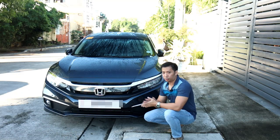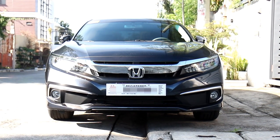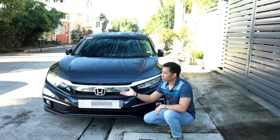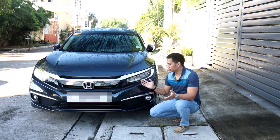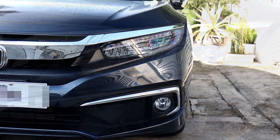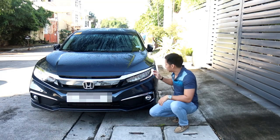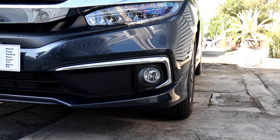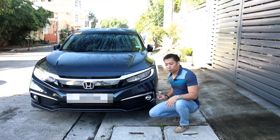Starting with the front grille, this Civic 1.8e sports a ton of chrome up front. This is pretty standard across Honda's lineup except for the RS Turbo and the Civic Type R. The headlights are one of my favorite design cues — they sport an array of LEDs giving it a futuristic, sci-fi vibe. It also comes with daytime running lights and halogen fog lamps at the bottom, since LED headlights have difficulty penetrating fog.